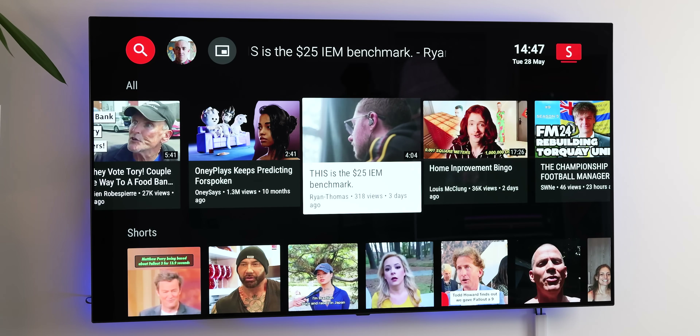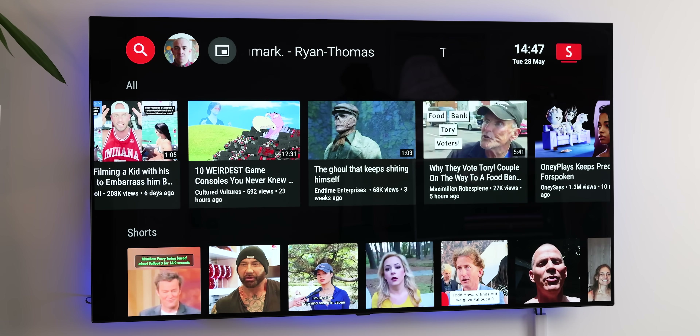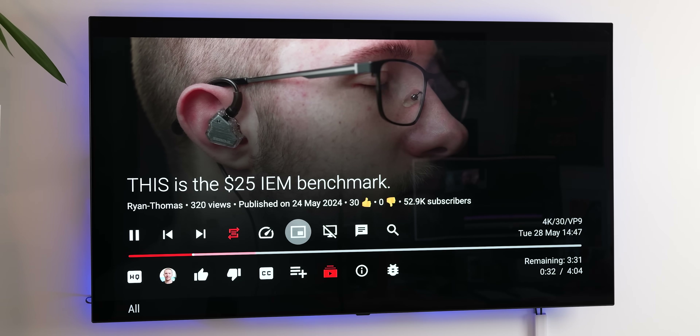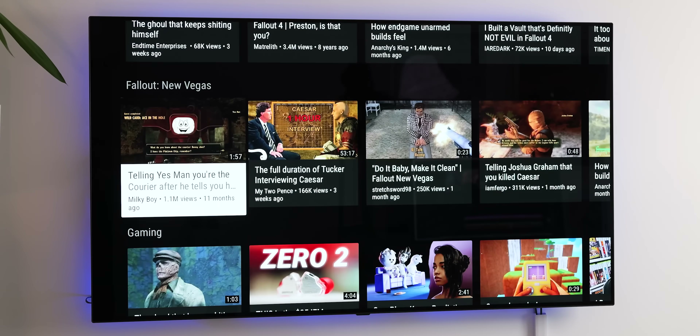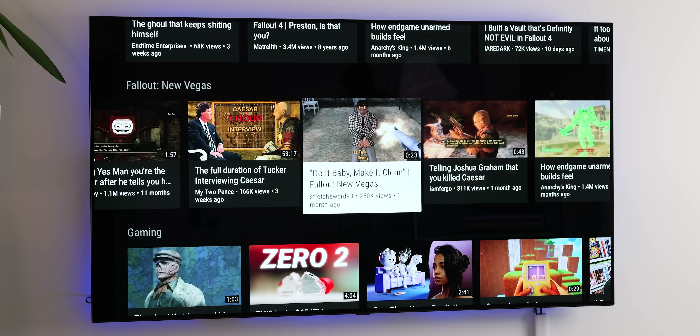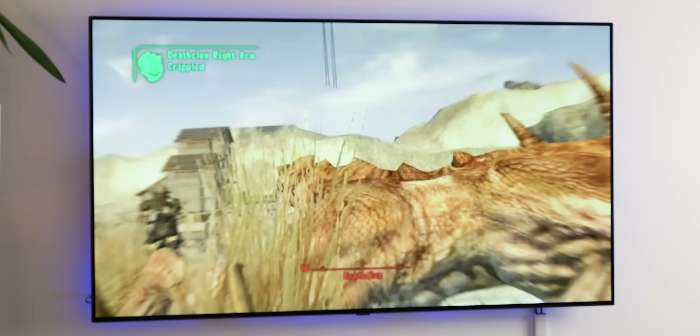Some functionalities like phone casting and voice search may not be as smooth as with the official app, and the interface isn't quite as polished. That said, it's really basic and gets the job done. It's also completely open source, which is another bonus — especially if you want a YouTube client that isn't bogged down with ads.